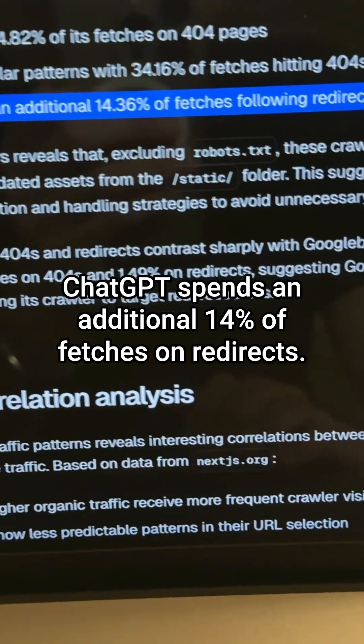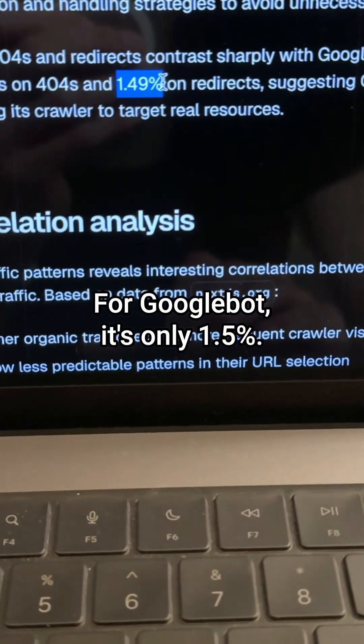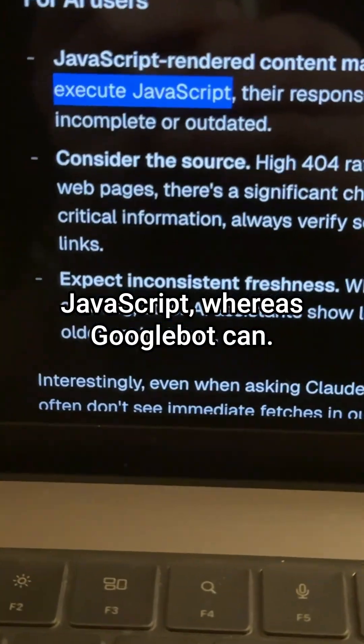ChatGPT spends an additional 14% of fetches on redirects. For Googlebot, it's only 1.5%. All the top AI crawlers can't execute JavaScript, whereas Googlebot can.